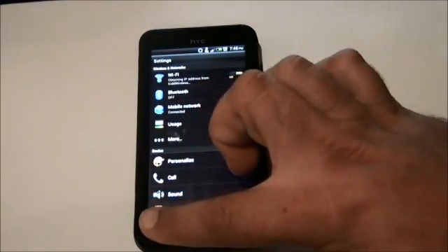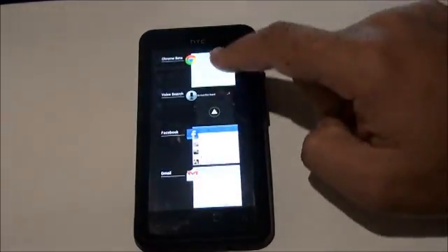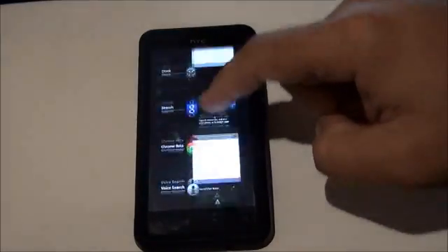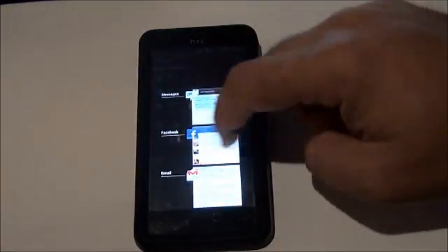Multitasking — the full Ice Cream Sandwich multitasking is available. Some people were worried they were going to stick with the Sense row of icon multitasking, but it is definitely proper Ice Cream Sandwich. Swipe away to close or remove from the list.